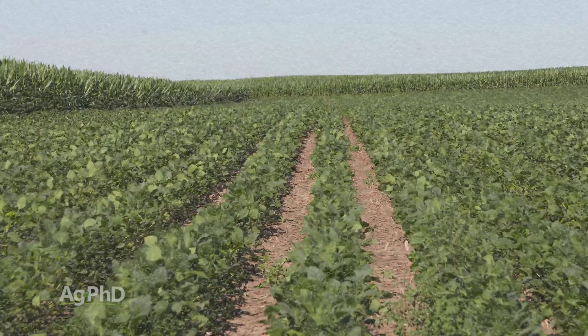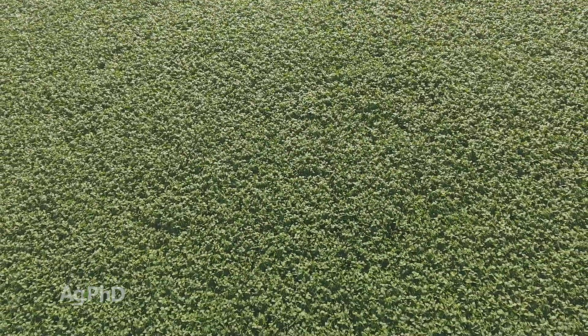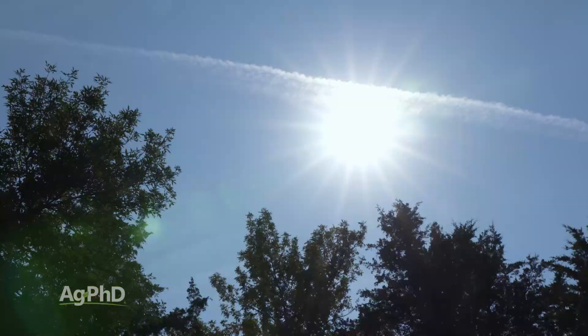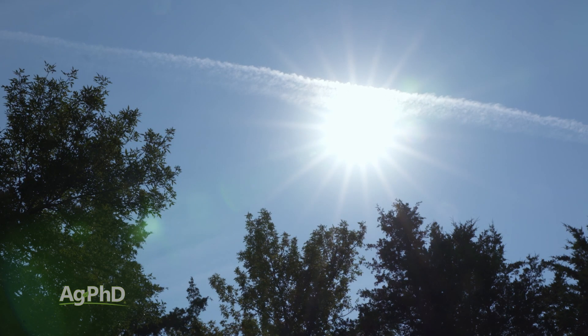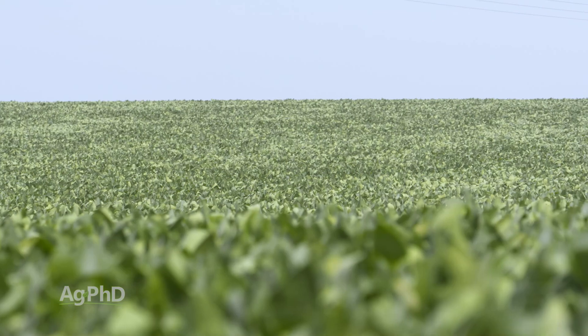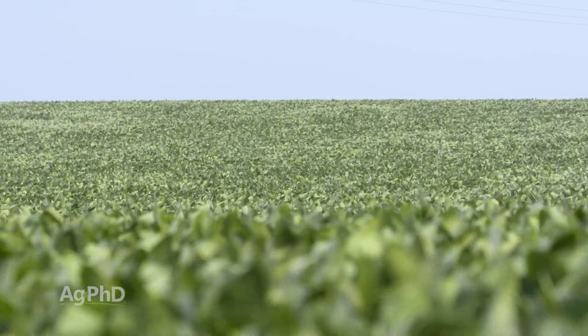These indeterminate soybeans are considered shorter season soybeans. They're grown in the northern United States primarily, and what they are triggered by is the shortening of the days. The longest day of the year is June 21st. After that, the days start to get shorter, the soybean plant senses that, and then it's going to start reproduction.